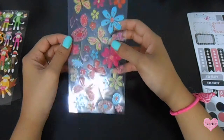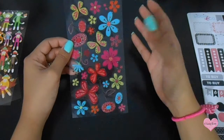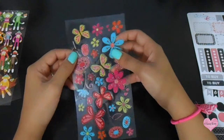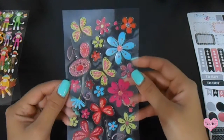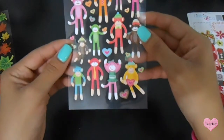The next place I actually bought some stuff from was Walmart. I'm sorry I hope you guys don't mind that I already opened these — I was too excited, but I thought I should share with you guys. I got these flower stickers — look at this, very colorful. I got these little monkey stickers.